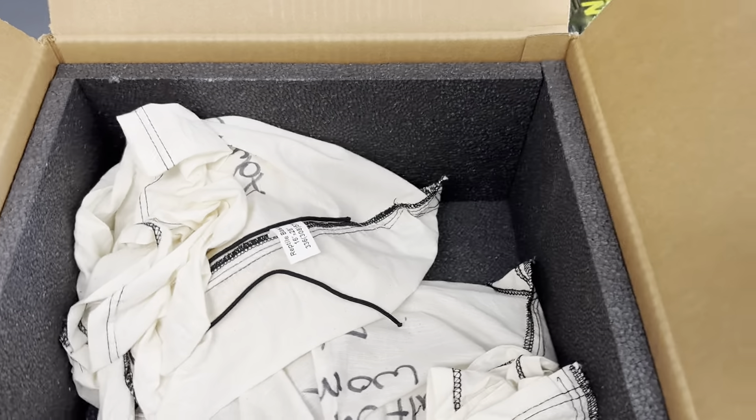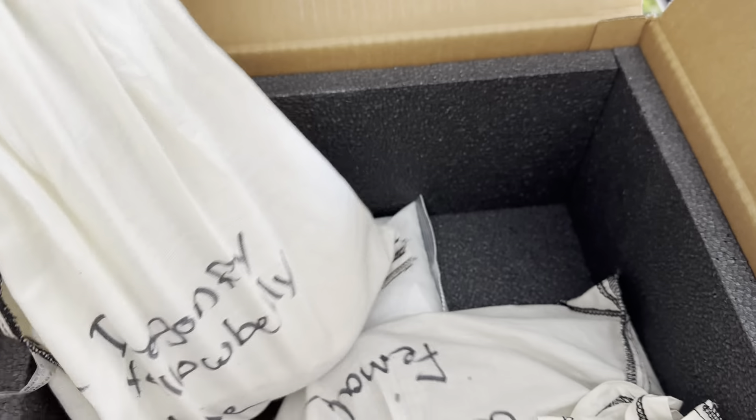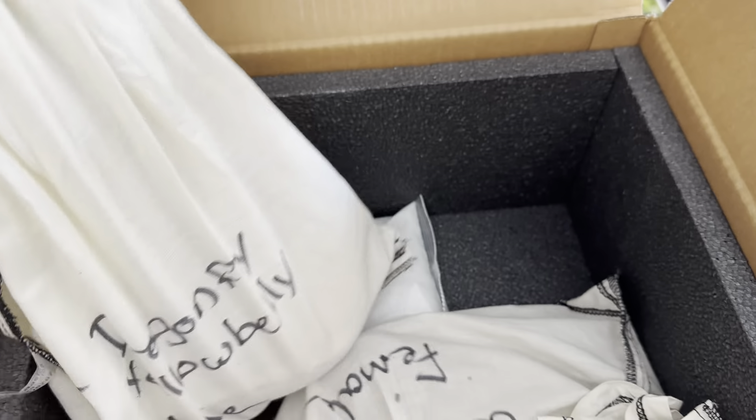Did everybody get their guesses in? Well, without further ado, let's jump into it. As you can see, these bags were nice and tied, but I untied them so that I could do this with one hand. So the first up is a male.